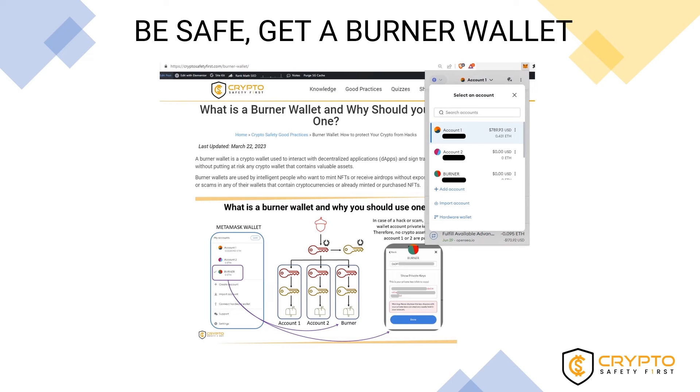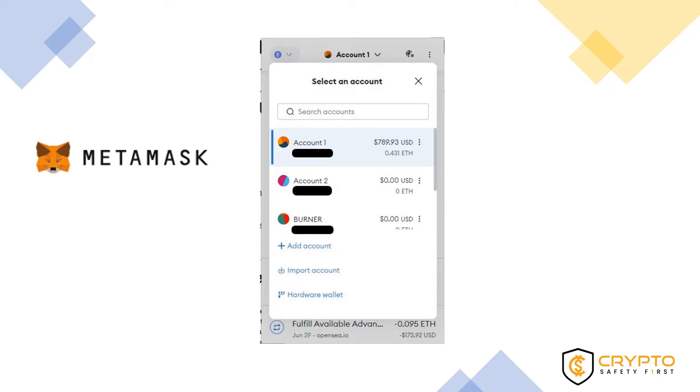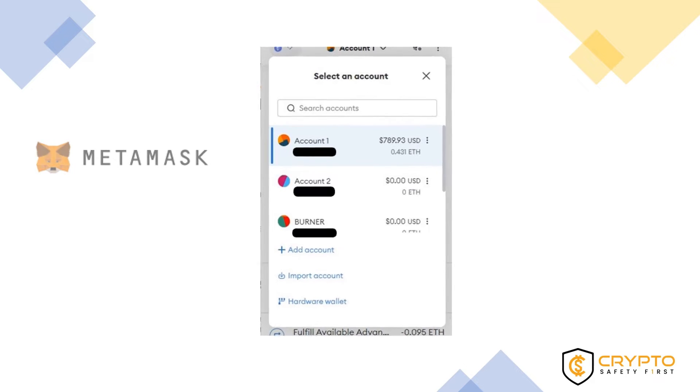If you don't have one yet, you should strongly consider creating a burner wallet. In this video we are going to use MetaMask as an example, but there are many other wallets available that you can consider.